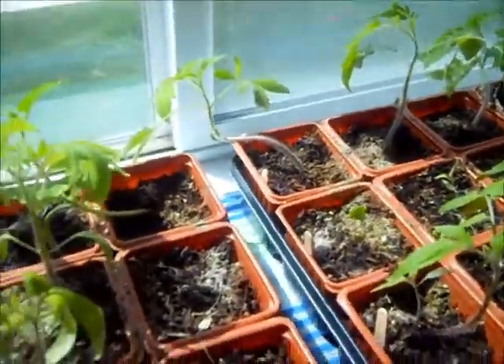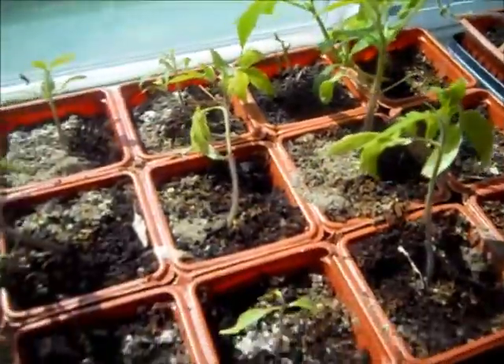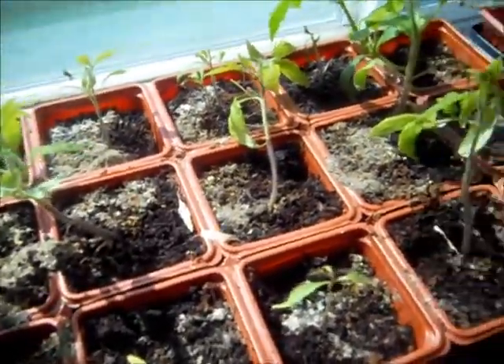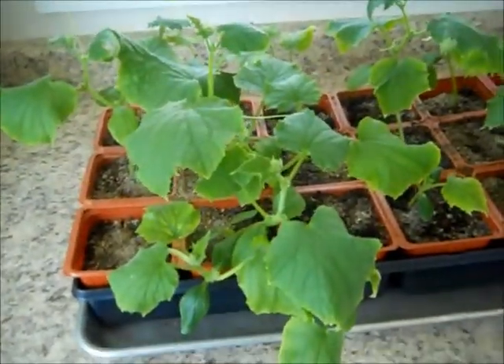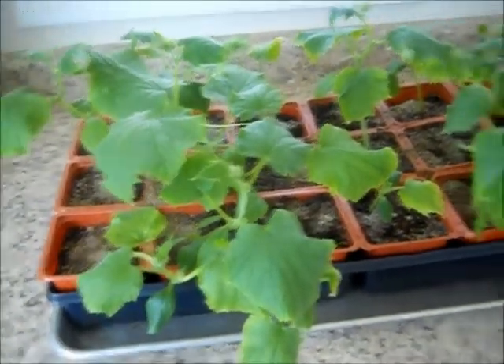So this is week seven. I added a little bit more fertilizer just to see if it would help out a little bit. And then we have the cucumbers over here. They're all growing pretty big too.